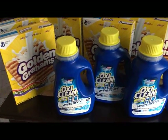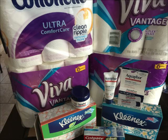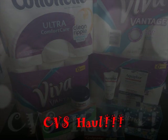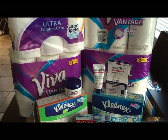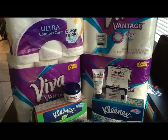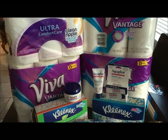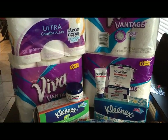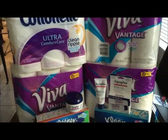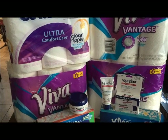I decided I was going to do CVS with Walgreens together in one video just because I didn't buy so many items at the store, so it will be a short video. This week at CVS, when you spend $20 on Viva or Cottonelle, you get five dollars — five ECVs.